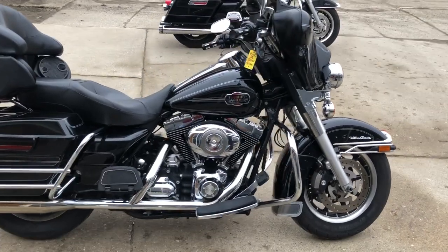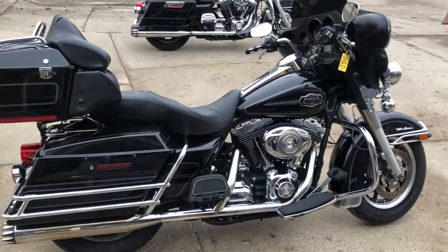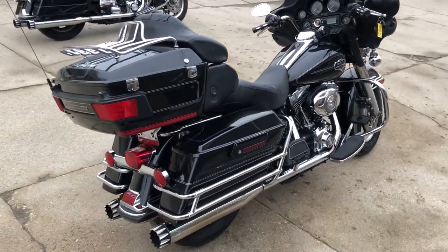Hey guys, ApprovalPowerSports.com here. Anybody looking for a Harley-Davidson, we've got them in stock — over 300 pre-owned in the showroom, ready to go.